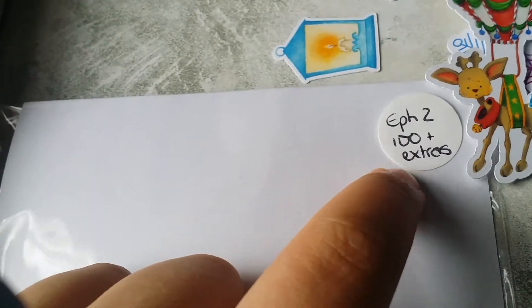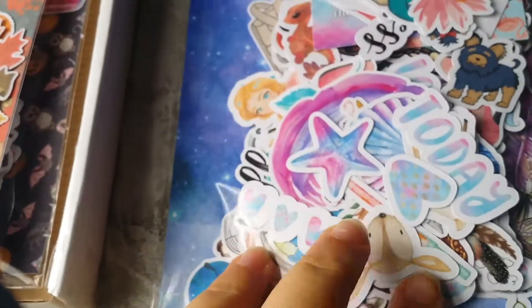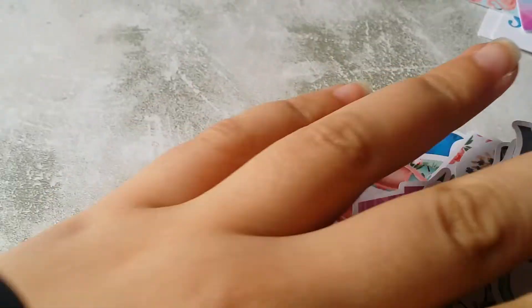They're freebies - I got them for free! So now we're going into the Dreams and Wishes Gifts ephemera pack 2, 100 plus a few little extras. Thank you very much again. I'm just going to open this up and show you the contents. I've taken them out of the pack and sorted them into what I think are themed piles.